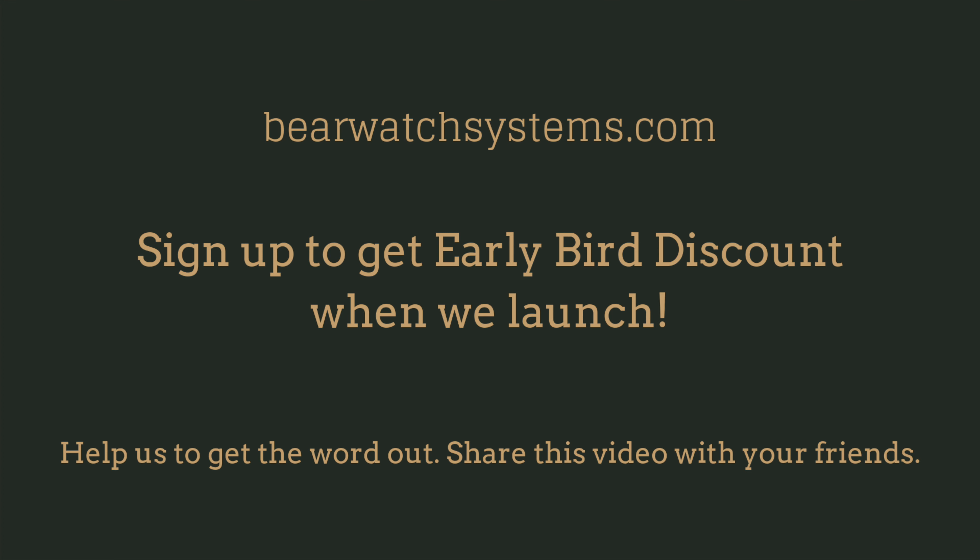With enough of your pledges, we will have the order sizes to move Bear Watch into production and deliver it to you. You can help us reach our funding goal by making a pledge today or by sharing this with your friends. Let's change the way we camp.